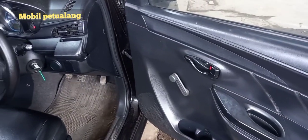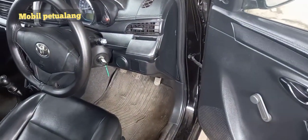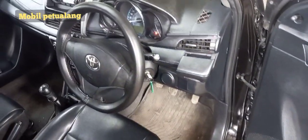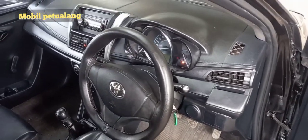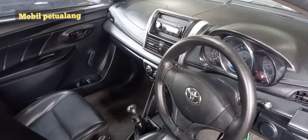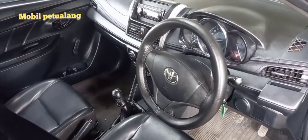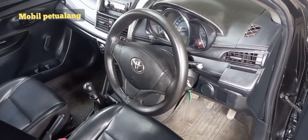Untuk interior, ini masih standar banget — belum power window, belum ada alarm, belum ada audio. Audio sih sudah ada, single din, tetapi belum ada kamera mundur atau double din. Nanti kita pasang dan upgrade. Dan tentu saja disalon di bagian dalamnya supaya bersih dan rapi. Nanti kita lihat hasilnya.